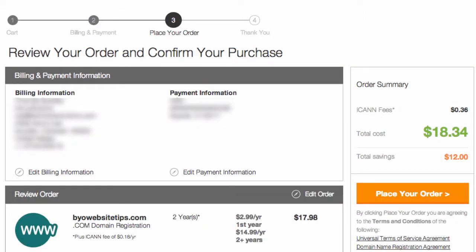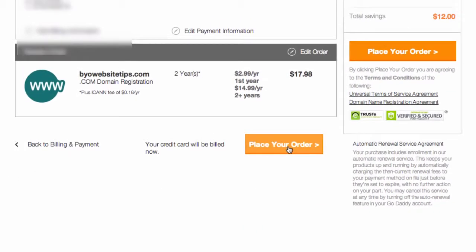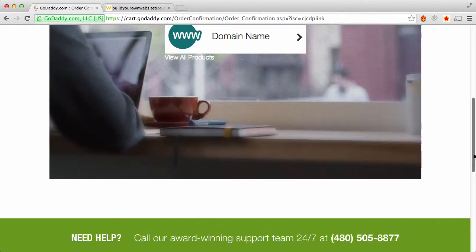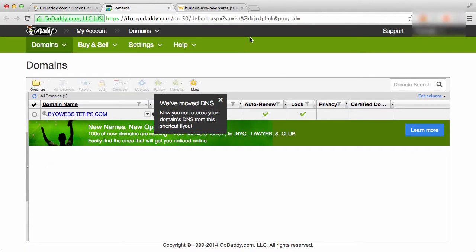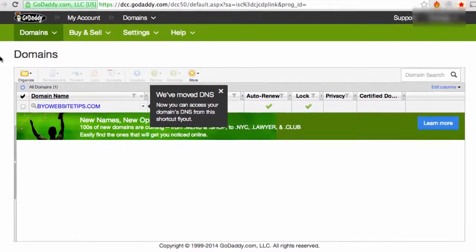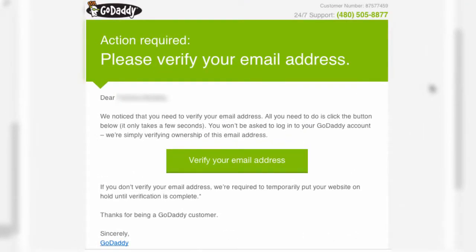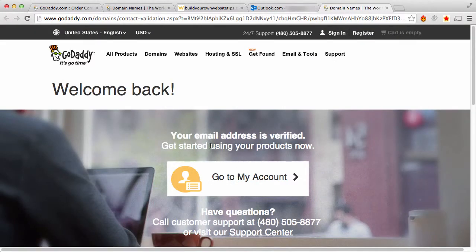Now you can review your order and make changes if you need to. I'll click 'Place Your Order' and we're done. You can click here and that will take you to your domain information, where you can manage your domain and point it to your hosting account if you wish. After you sign up, you'll get an email to verify your email address. All you have to do is click on that button and it will verify it, then you can click here to go to your account.